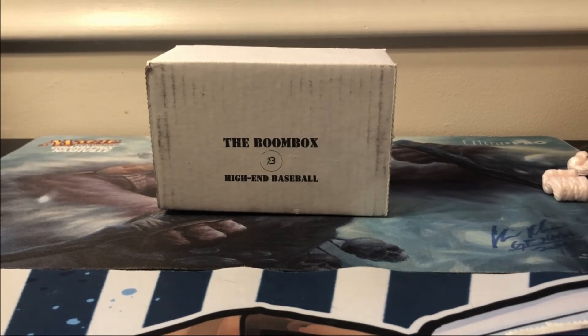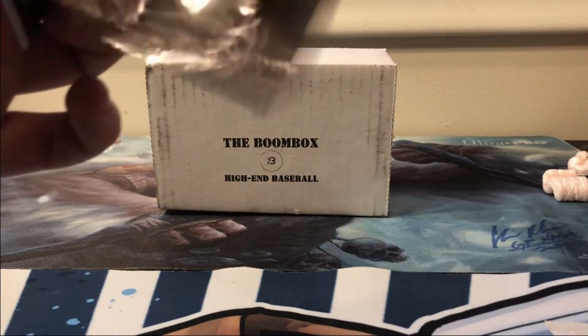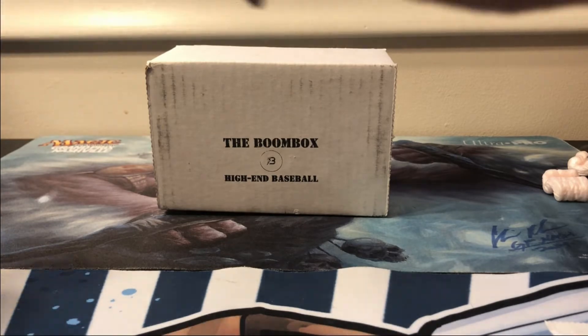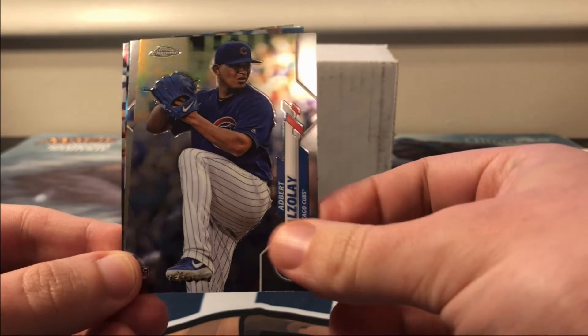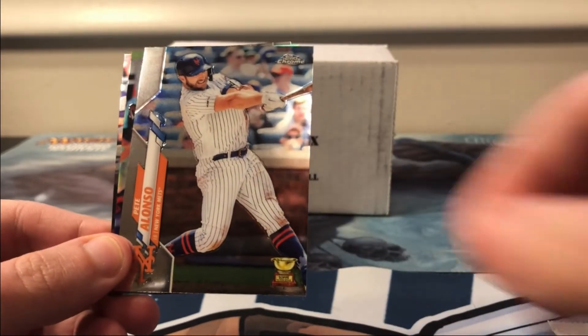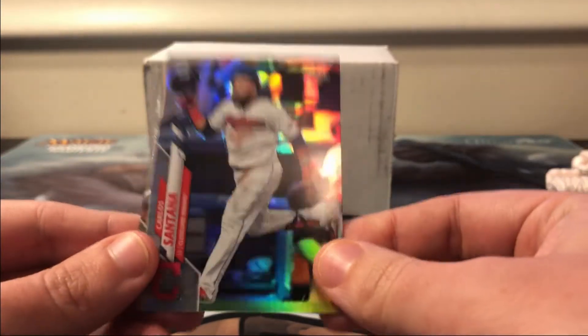We only had six packs this month in the boom box — normally there's seven or eight, it's a little bit lighter this month. Alright, 2020 Chrome. Let's see if we can get one of the top rookies. Adbert Alzolay, Pete Alonso, a Carlos Santana refractor.